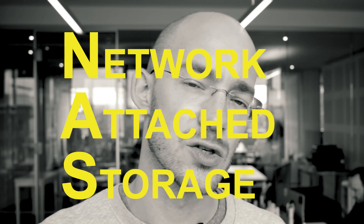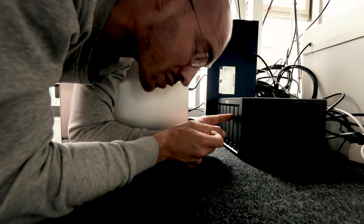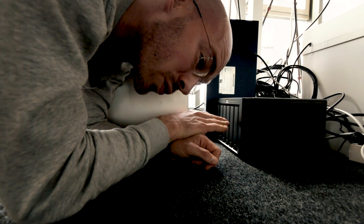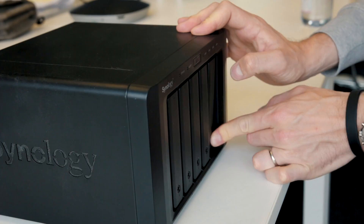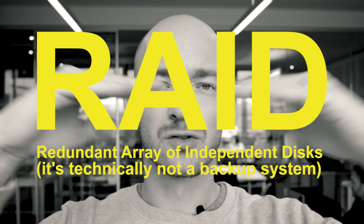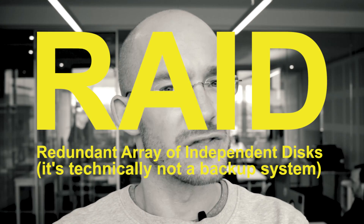We invested less than 2K for the whole setup. It's technically five hard drives that are linked together to work as one. We use the Synology NAS as the case. The good thing is this storage does not work like a traditional hard drive where you store everything on one drive and if you lose that drive, all the footage is lost. It works with a RAID system, which means it splits up the storage across all the different hard drives.